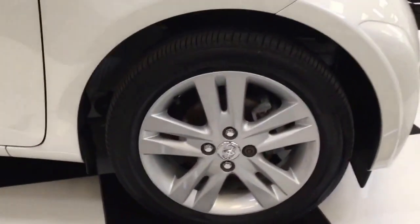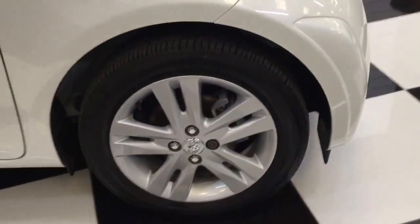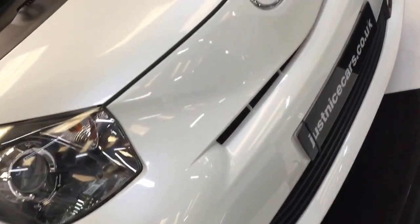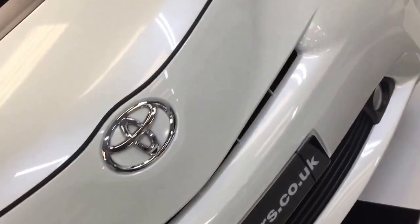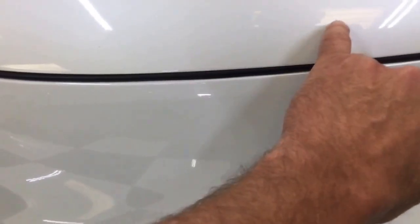We'll start at the front and show you around all the wheels, tyres, and paintwork. All the wheels are unmarked, all the tyres are good. All nice on the front as well. You'll find one or two little stone chips but you'll see how it's been driven and looked after. I'll point out there's a little one, a little tiny one there.